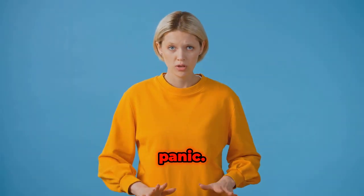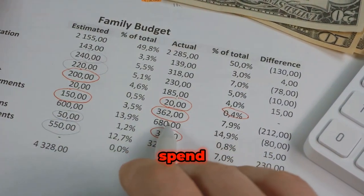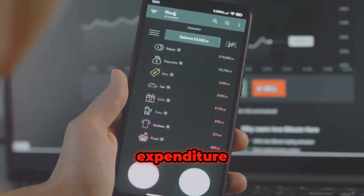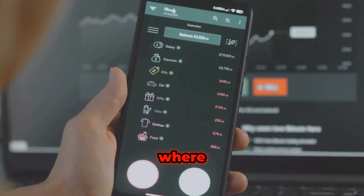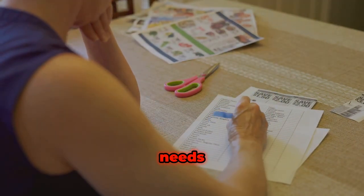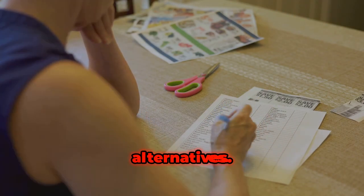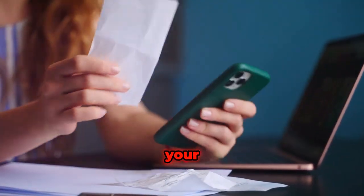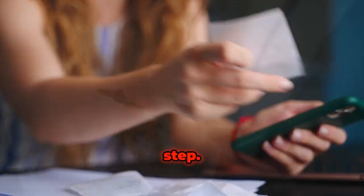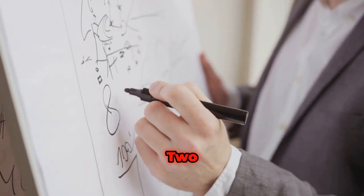If you do spend more than 50% of your paycheck on needs, don't panic. Carefully evaluate what you spend your money on each month. A good rule of thumb is to track your expenditure so you can see where your money goes. Once you know, adjust by reducing unnecessary expenditures or find cheaper alternatives. Once your budget matches the 50% limit, proceed to the next step.